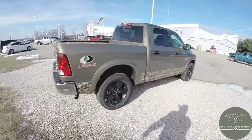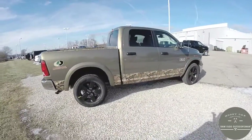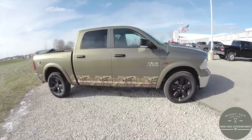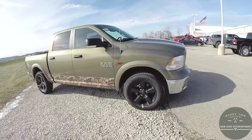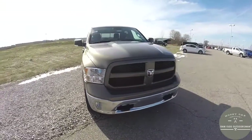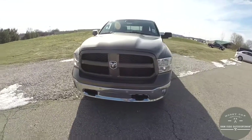This does conclude our quick walk around look at this brand new 2015 Ram 1500 Outdoorsman. If you have any questions or would like to see this vehicle, please contact our showroom. One of our friendly sales staff would be more than happy to answer any questions you may have.